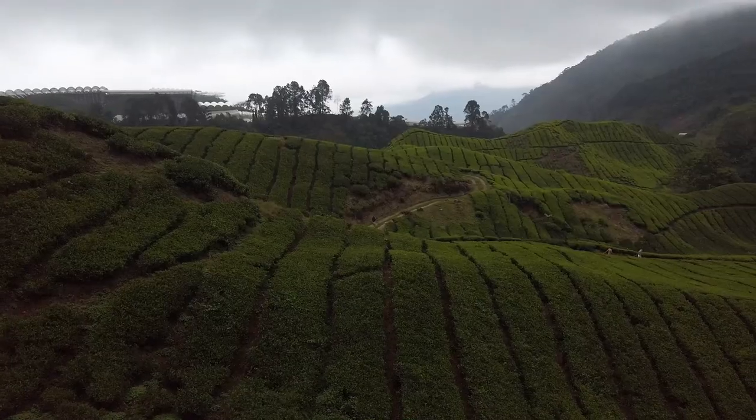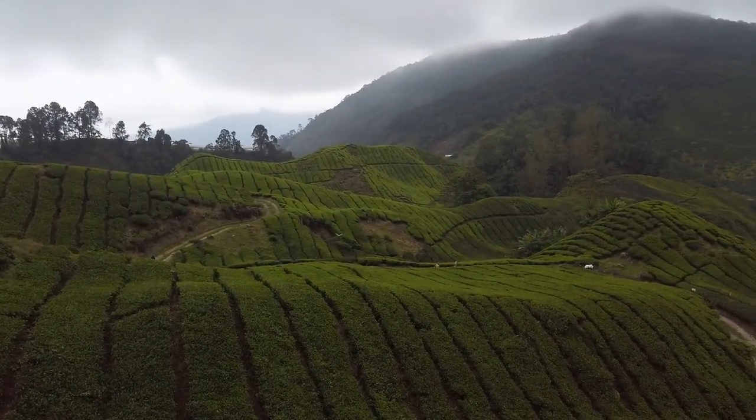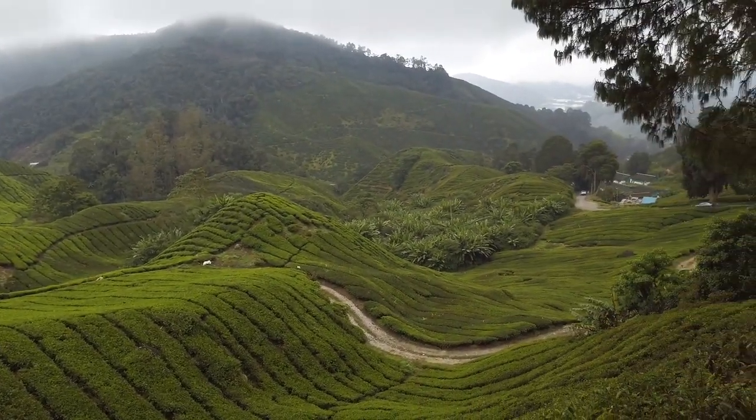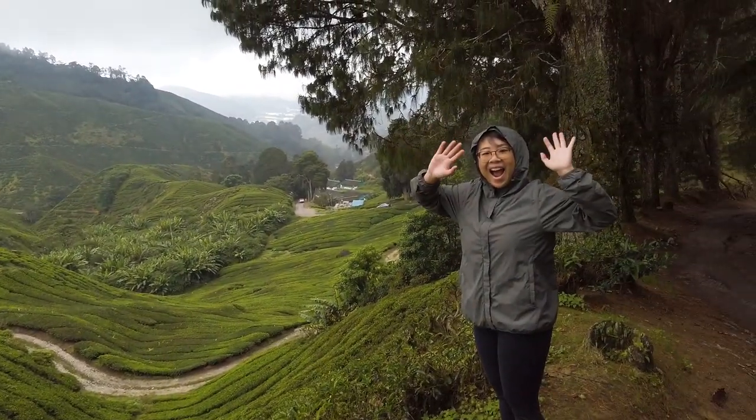This area was conquered by the British. They were actually the ones who brought tea over to Malaysia and thought that Cameron Highlands was the perfect location to plant tea because of its cool weather. We had some tea and it was delicious.